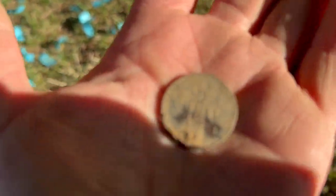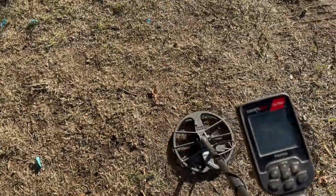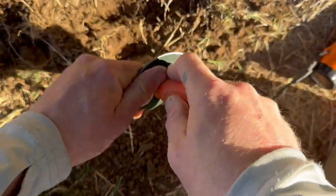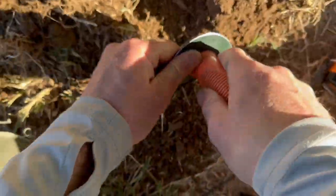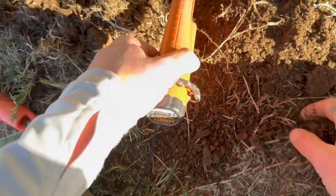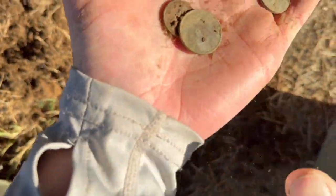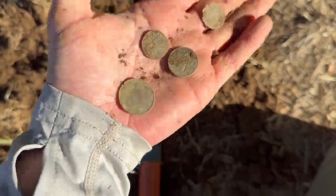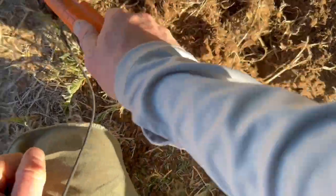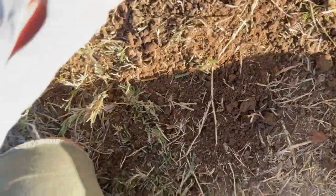We're still working over here at the park before we go to the river. We got like a little bit of a coin spill here. I kind of made a mess of this hole, but that's the way it goes sometimes.